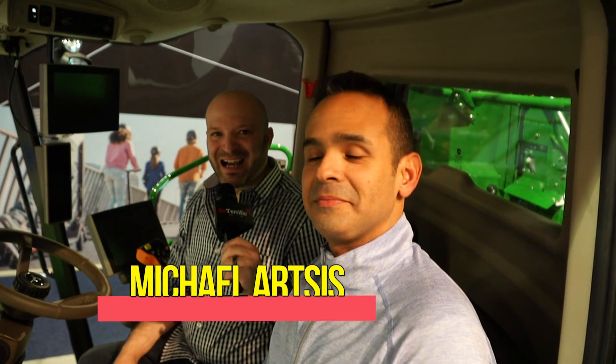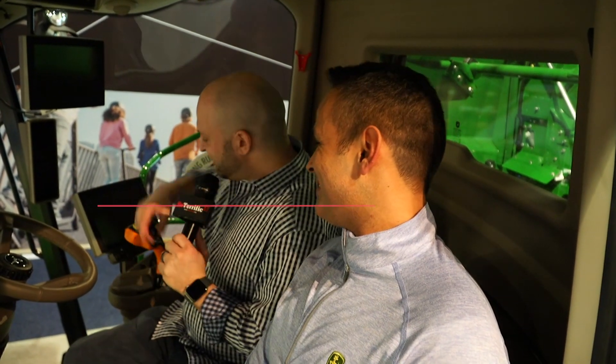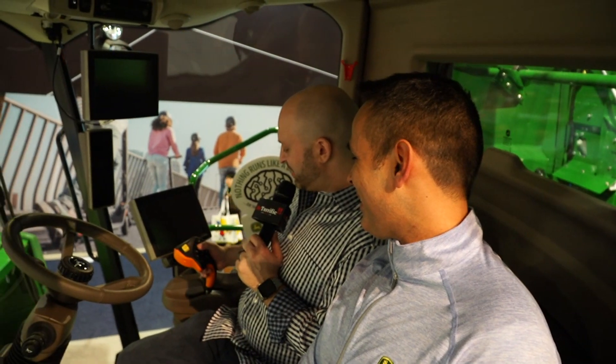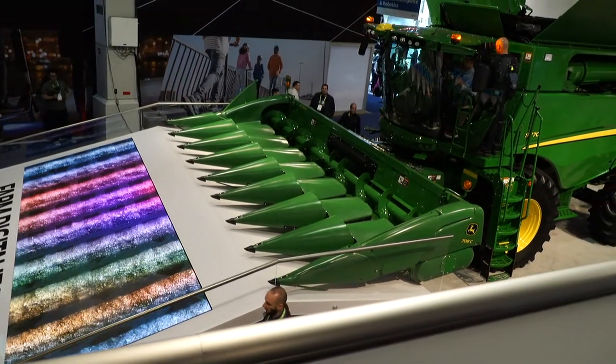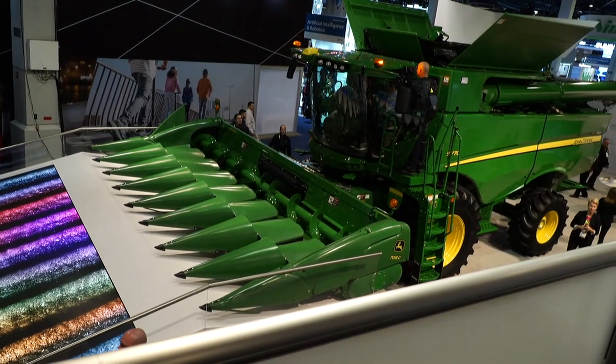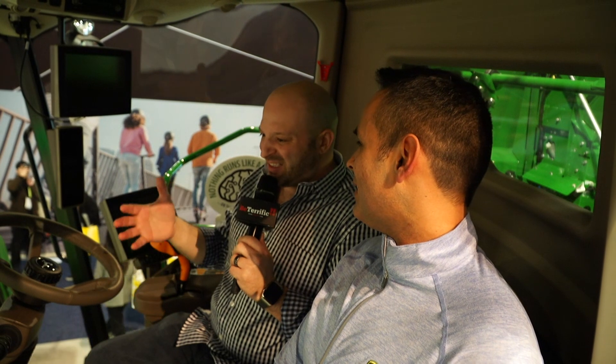We're here at CES 2019 in Las Vegas. I'm here with Julian, he's a doctor and he designed this. We're in the biggest John Deere thing they make — well, not quite the biggest, they make two levels bigger — but this is the biggest machine they make. This is a variant of it called 'Every Seed Counts,' and it gets the grain and plants the seeds.